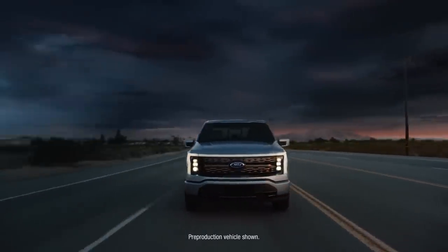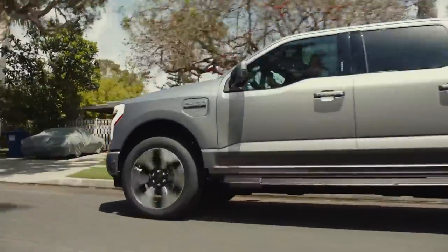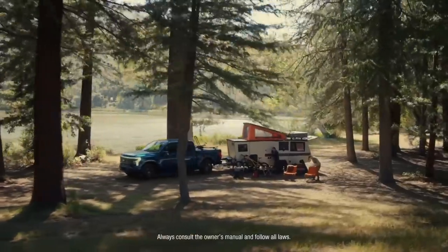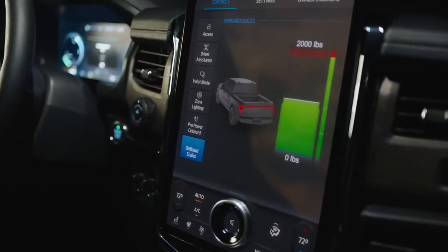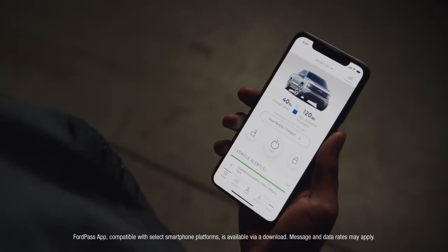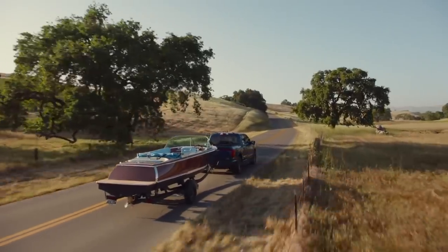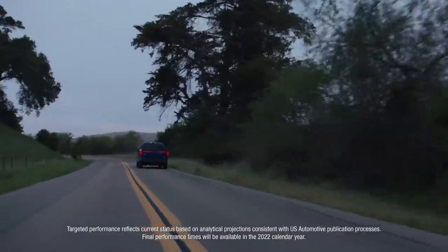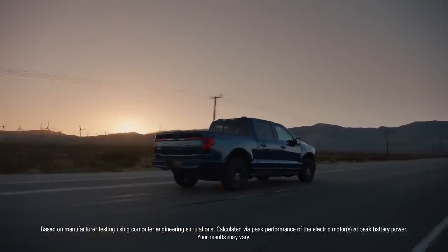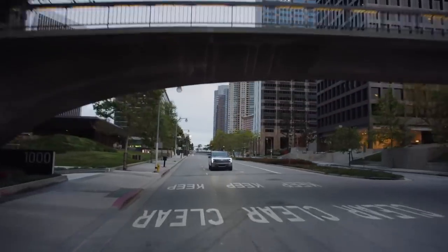Introducing the all-electric F-150 Lightning, the smartest, most innovative F-150 we've ever built. Iconic F-150 capability meets advanced technology meets electrification — for an experience that's more connected, more dynamic, and more unexpected than ever before. It's the quickest accelerating F-150 built yet, with the most targeted torque of any F-150 ever. That's one of the most thrilling rides we've ever built, truck or otherwise.